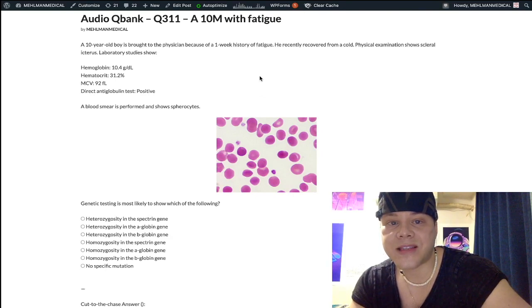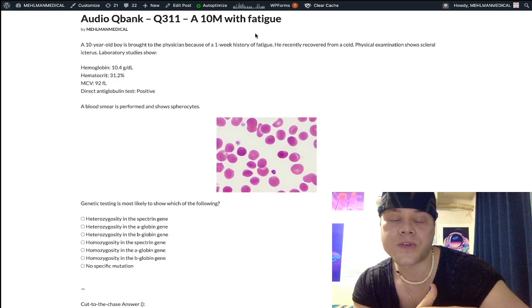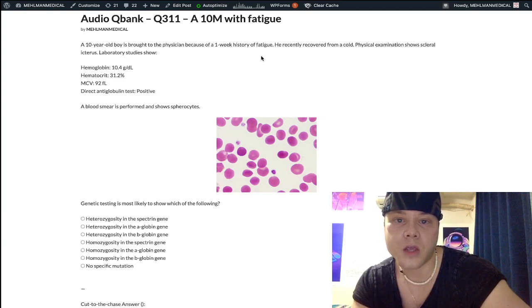If any of you have seen that PDF from the free stuff tab on my website, this question is in the PDF. I recommend going through the genetics PDF — you will literally go from an F to an A in genetics by going through the 50 questions I put in there.